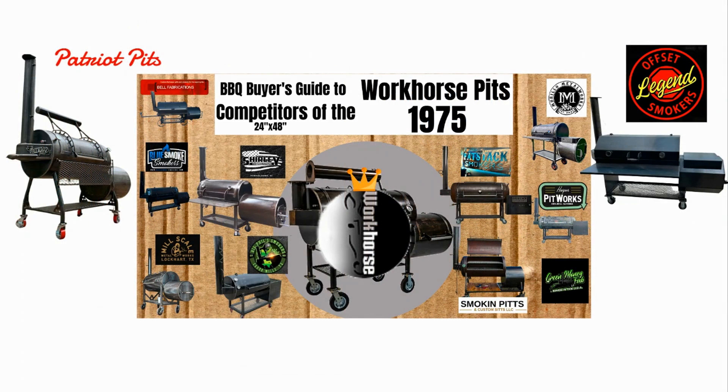What this originally came from was this episode I did — Barbecue Buyer's Guide to Competitors of the Workhorse Pits 1975. I kind of take the 1975 as the gold standard of its class, and I use it as a base of comparison for other smokers. Let's take a look now at these two new pits that are in a similar class to the Workhorse Pits 1975.